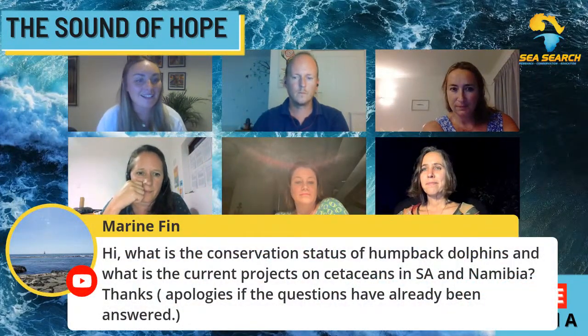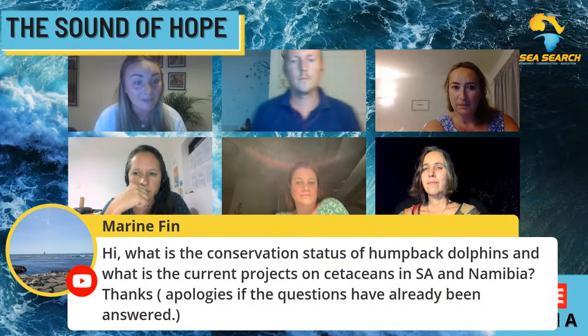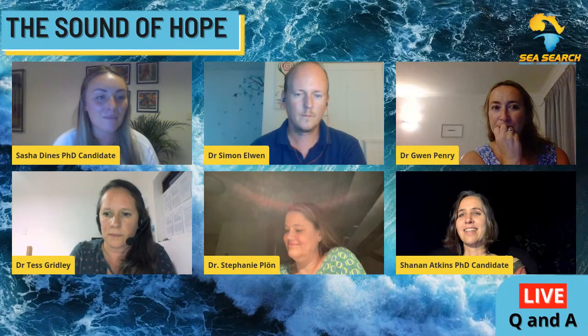That's an awesome conservation success story for humpback dolphins in South Africa. The next question from Marine Finn: what is the conservation status of humpback dolphins and what are current projects on cetaceans in South Africa and Namibia? The humpback dolphin is locally endangered in South Africa and listed as Endangered on the IUCN Red List worldwide. Sea Search runs a number of projects in Namibia on bottlenose and Heaviside's dolphins, plus the acoustic project on humpback dolphins discussed tonight. Gwen, Sasha and Stephanie are all leading their own research groups, with several other researchers also involved around South Africa.